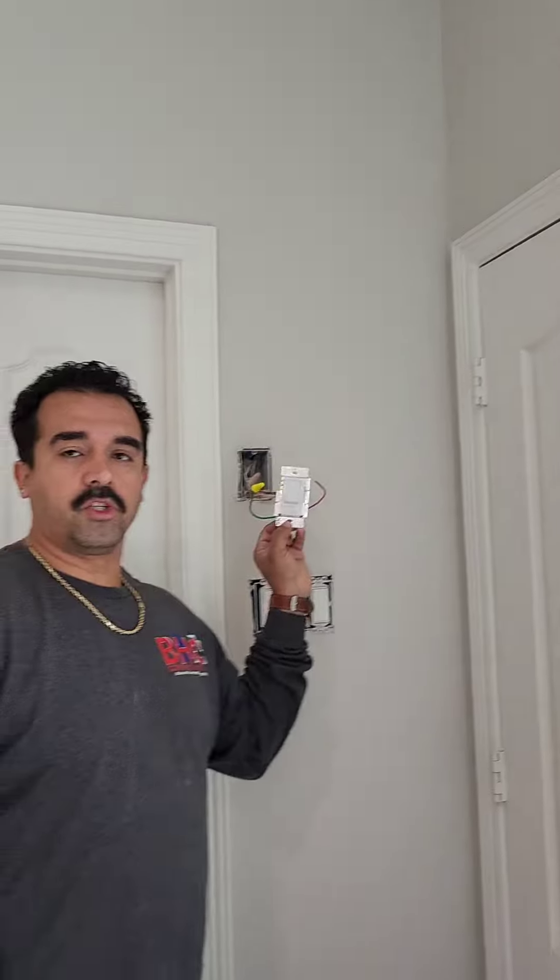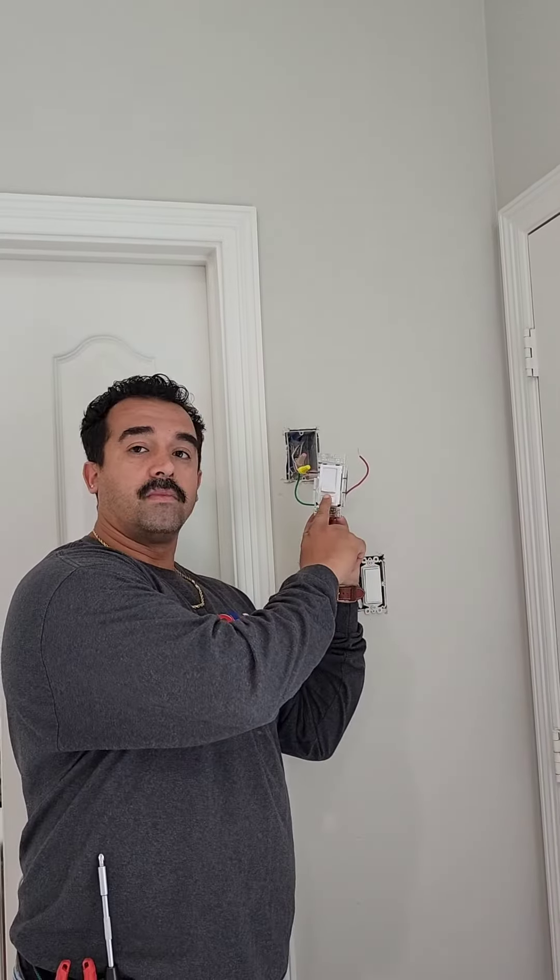That brought another issue. The issue was, it was too bright. They said, Anthony, can you go ahead and put a dimmer switch? Of course we can. Check this out. Got this dimmer switch by Lutron. Look at the lights.